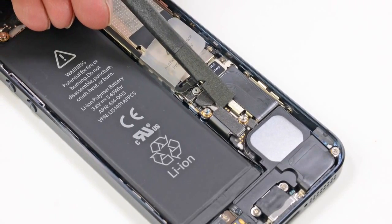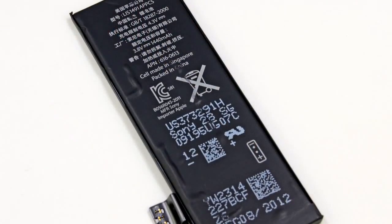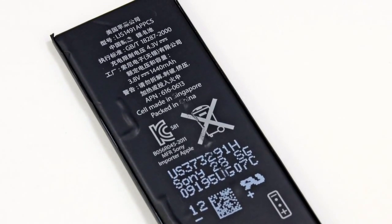Our next step, as any good repair person can tell you, is to disconnect and remove the battery. For comparison, the iPhone 5 has a 3.8 volt battery, whereas the iPhone 4S's battery is 3.7 volts. How they're getting increased performance from a battery that's only marginally more powerful is still a mystery to us, though my money is on a combination of other hardware and software improvements. We'll probably know more about the battery performance as soon as we get a closer look at the chips.